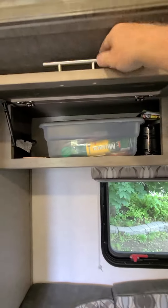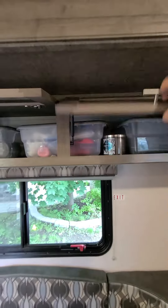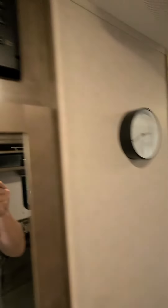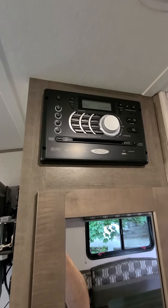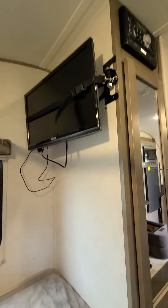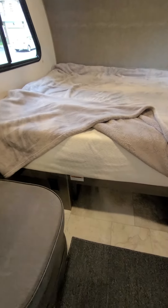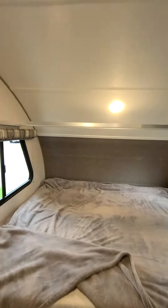Loads of storage. There's a radio, CD player, Bluetooth, and a 24-inch LED television. The bed has a 10-inch Zenus mattress — comfortable as anything. And there's an over-the-bed shelf as well.